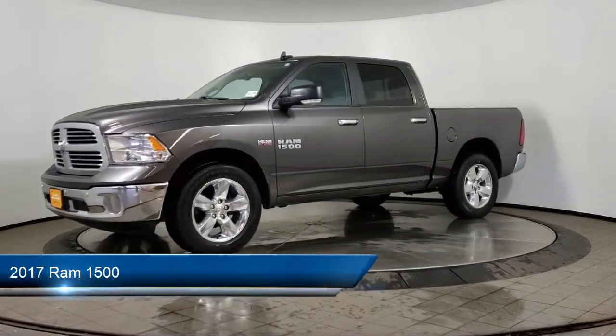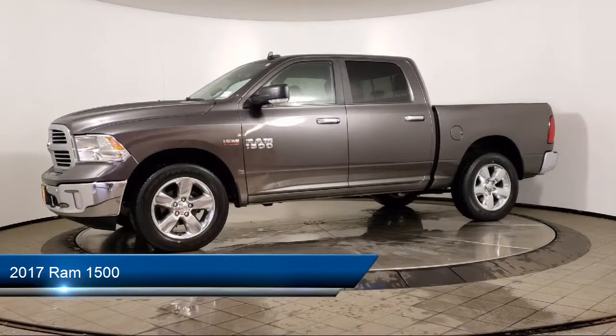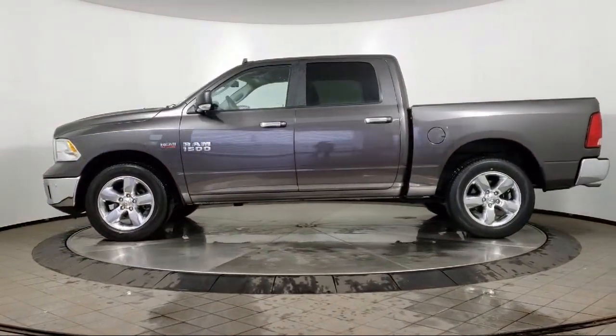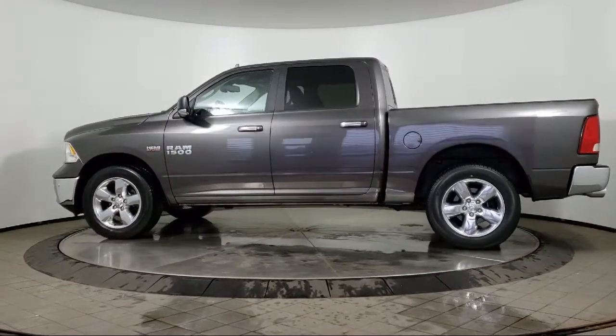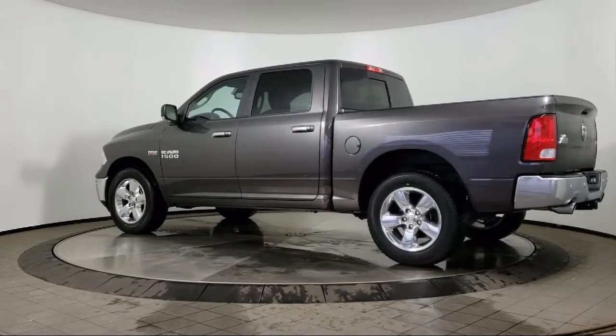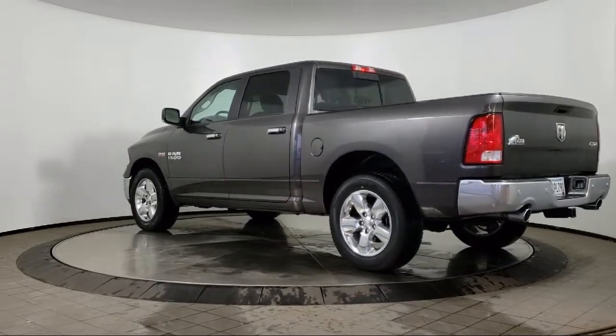It comes equipped with keyless entry, air conditioning, traction control, cruise control, power windows, heated side mirrors, power door locks, tilt steering wheel, and cloth seating — and has less than 30,000 miles on the odometer.